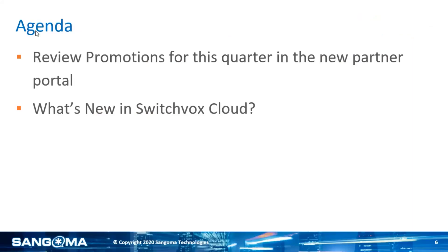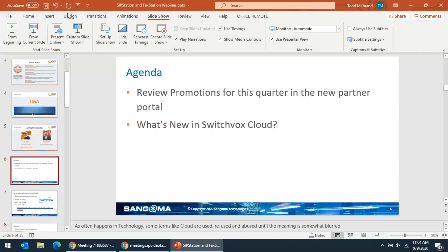Awesome, thanks Tom. We've got a couple items on the agenda for today. We're going to start by reviewing promotions — most of them are around cloud — and I'll show you how to access those in the new partner portal. We'll then do a quick review on what's new in SwitchVox Cloud, and then we're also going to review FaxStation and then SipStation as well.